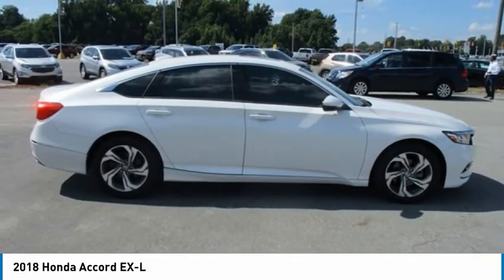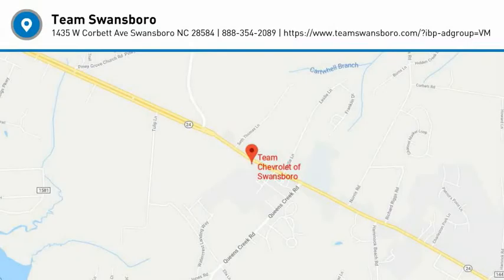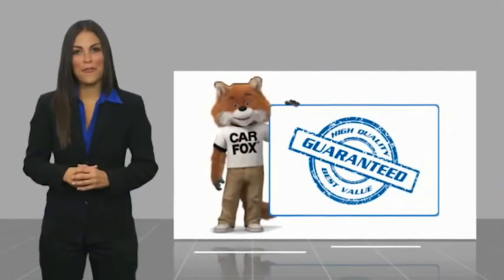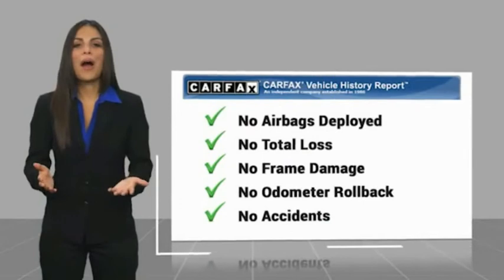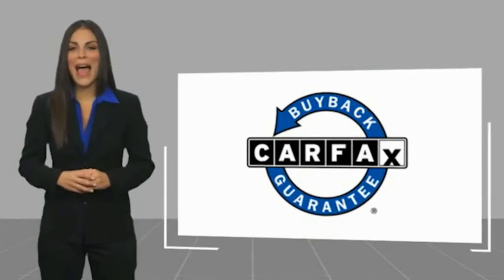Wouldn't you look great in this vehicle? Stop in today and see for yourself. Here's another high-quality vehicle with the Carfax Vehicle History Report. Be sure to find a complimentary copy of this report online or contact the dealership. This vehicle qualifies for the Carfax buyback.